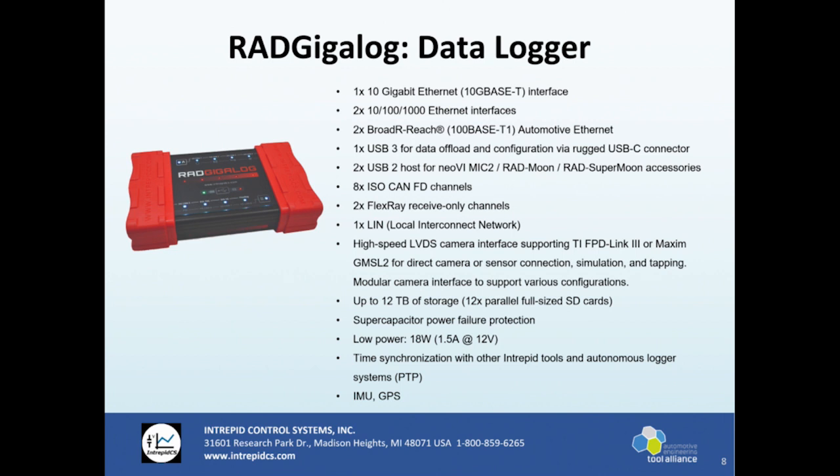We have a super capacitor for power failure protection, and our total power draw is 18 watts — much, much lower power consumption compared to that picture I showed you. There are also time synchronization capabilities with other Intrepid tools, such as our NeoVI ION or wireless data logger, any of our ethernet products, and multiple GigaLogs. There's also a built-in IMU and GPS as well.